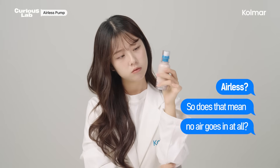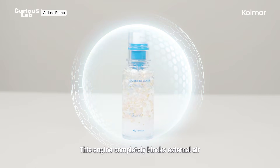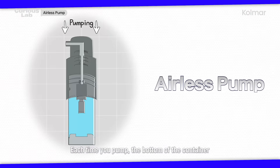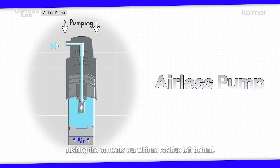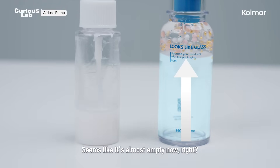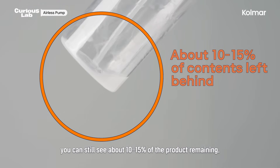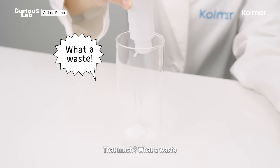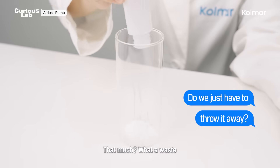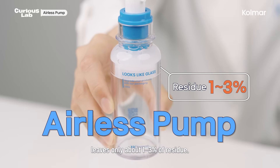So does that mean no air goes in at all? Correct! This engine completely blocks external air from entering the container. Each time you pump, the bottom of the container rises upward like a syringe, pushing the contents out with no residue left behind. A regular dip tube pump still has about 10 to 15% of the product remaining — what a waste! Unlike that, the airless pump leaves only about 1 to 3% of residue.